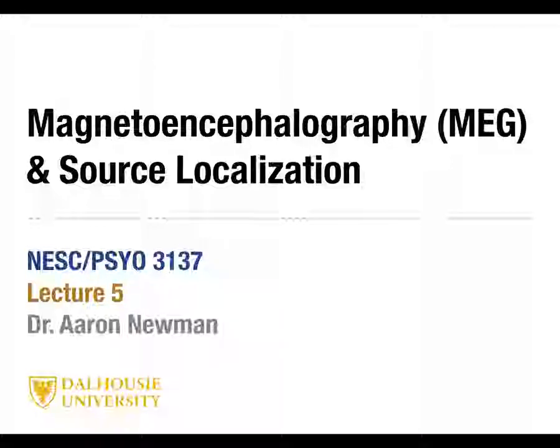Today we're going to be talking about MEG — magnetoencephalography — and source localization, which is closely related to MEG. It also applies to EEG, and we'll talk about that when we get there.